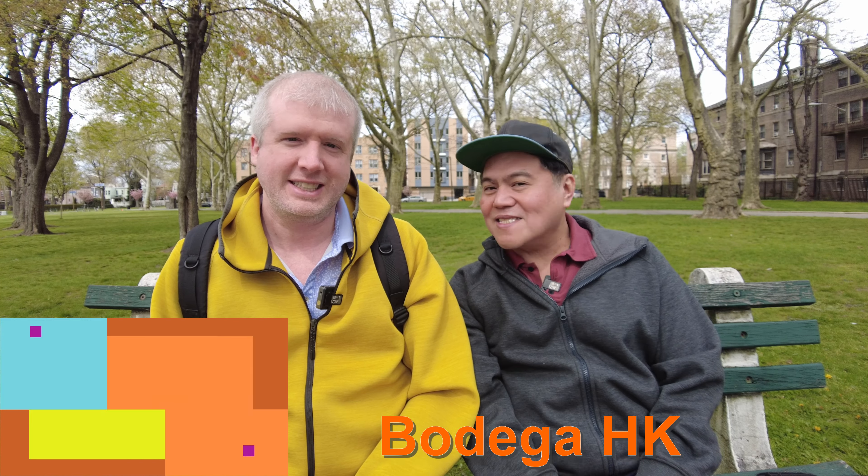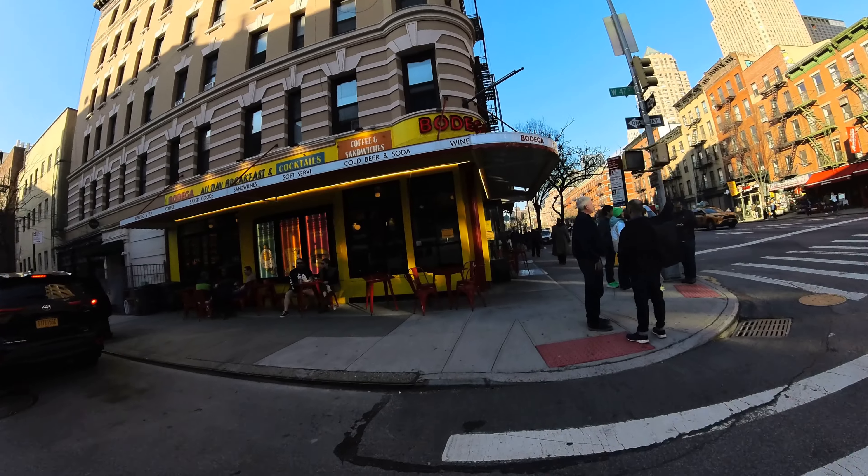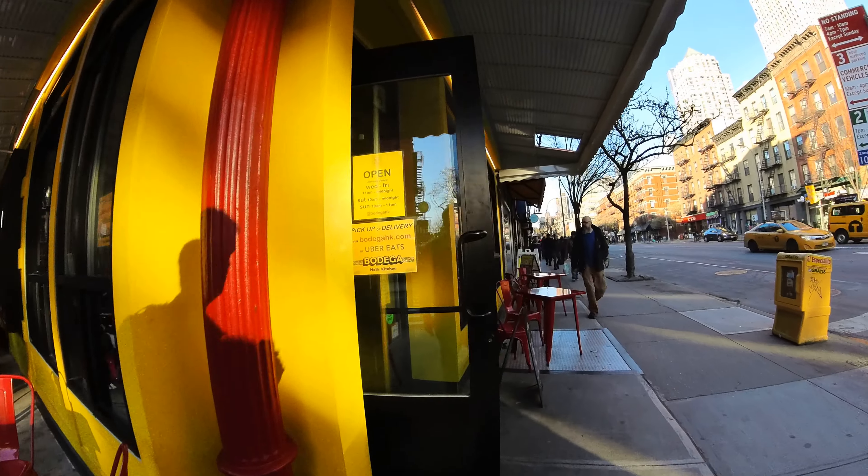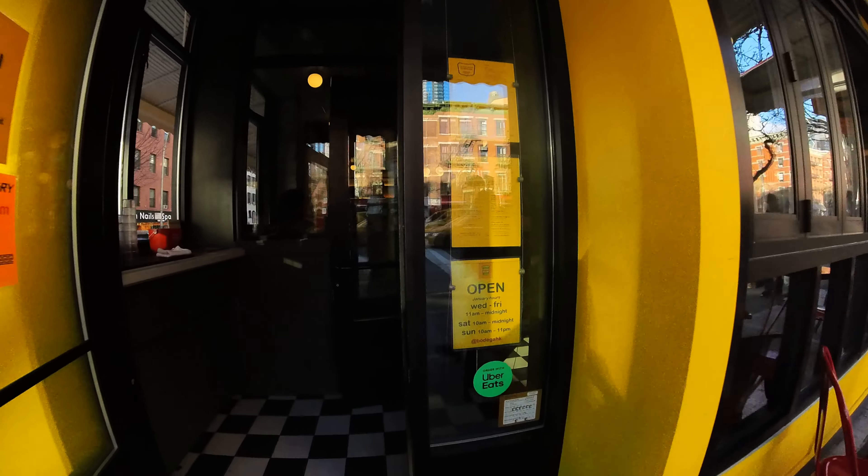But wait, why are we talking about bodegas all of a sudden? Well, I live in New York City and some bodegas have this grill where you can order a sandwich for breakfast or for lunch. And we bumped into this restaurant which is called Bodega Hell's Kitchen. So they've taken the concept and themed it into a bodega.